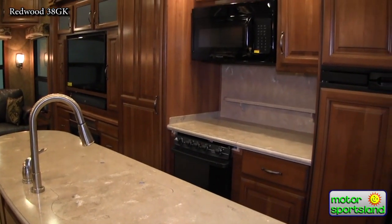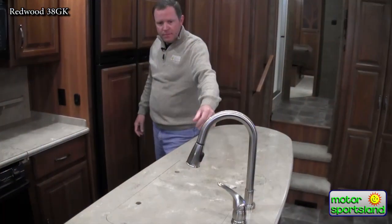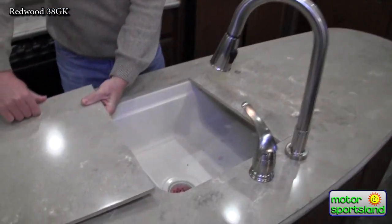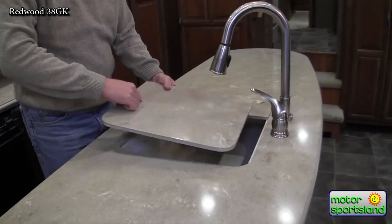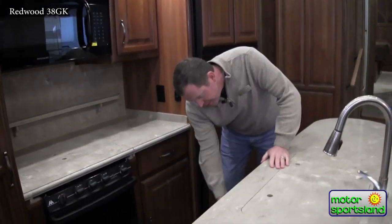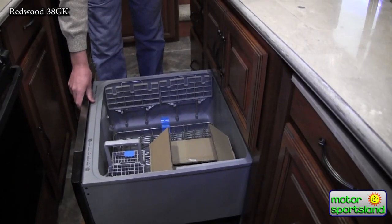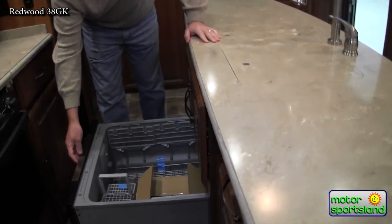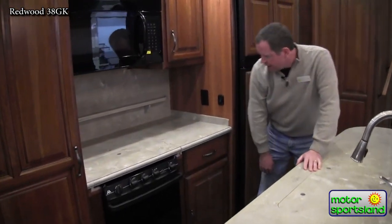The kitchen has a nice residential-style pull-out faucet, a huge double-sided kitchen sink with cutting boards, and a dishwasher. It's not as large as a home dishwasher, but they're thinking it's going to be two folks out here enjoying the RV, and it's enough to take care of things.